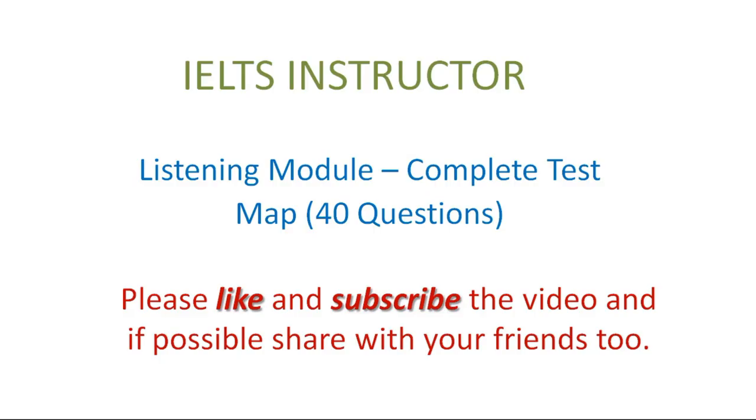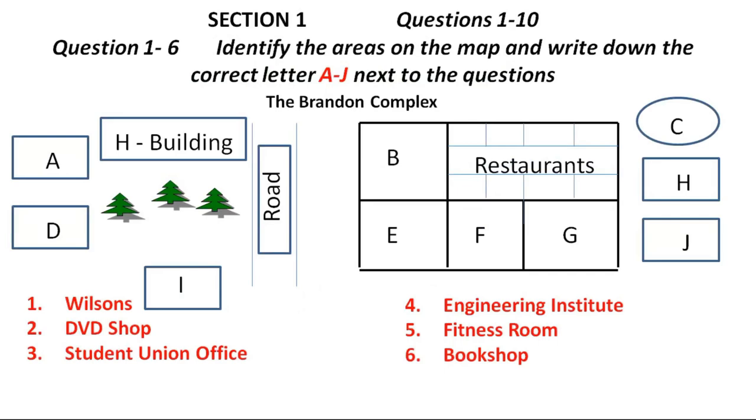You have 10 minutes to transfer your answers to an answer sheet. Now turn to Section 1. You will hear a university administrator telling a group of new students about the central campus buildings and the facilities they provide. First, you have some time to look at questions 1 to 6. Listen carefully and answer questions 1 to 6.